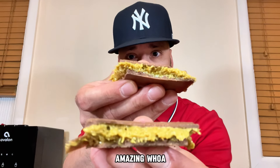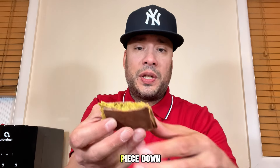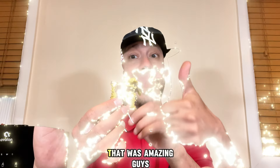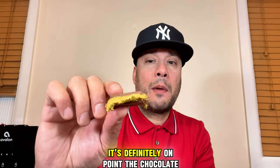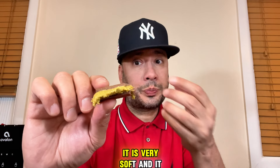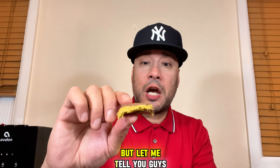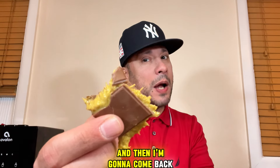That looks amazing — I hope it tastes just as good as it looks. Let's get it — the Dubai Chocolate Bar. Big bite. Mmm. That was amazing, guys. That pistachio in there is definitely on point. The chocolate is good, it is very soft, and it starts to melt quick. So maybe you might want to put it in the fridge for a little while. But let me tell you, now I see why this went so viral.